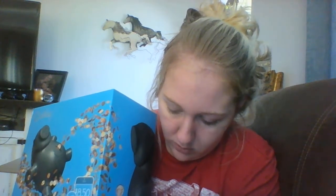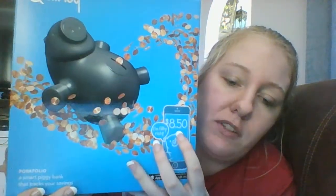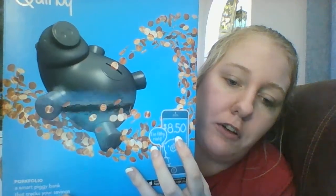I thought this was so cool — I got this for me and my fiancé Joshua. This is the Quirky Portfolio smart piggy bank — $9.95. You put your change in it and you have an app that tells you how much money you have in your piggy bank on your phone. It also has piggy bank robber protection — an accelerometer that tells you if the piggy bank has been moved. You can set and track financial goals and it includes batteries.